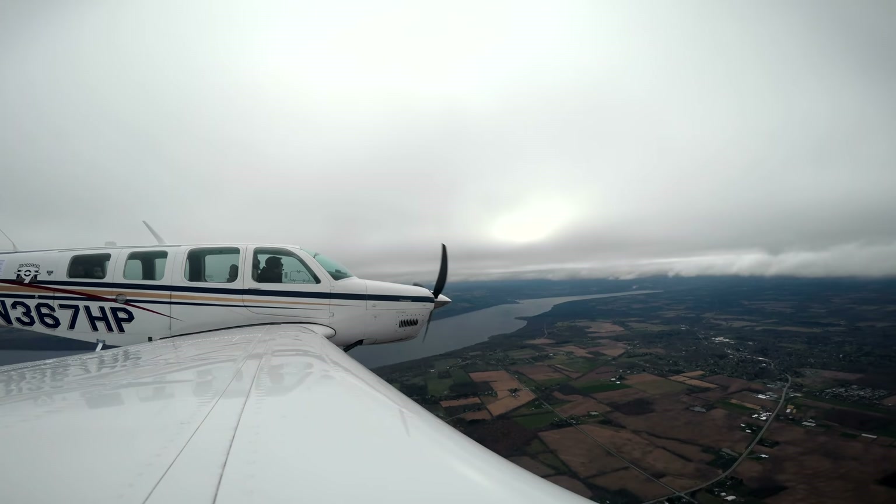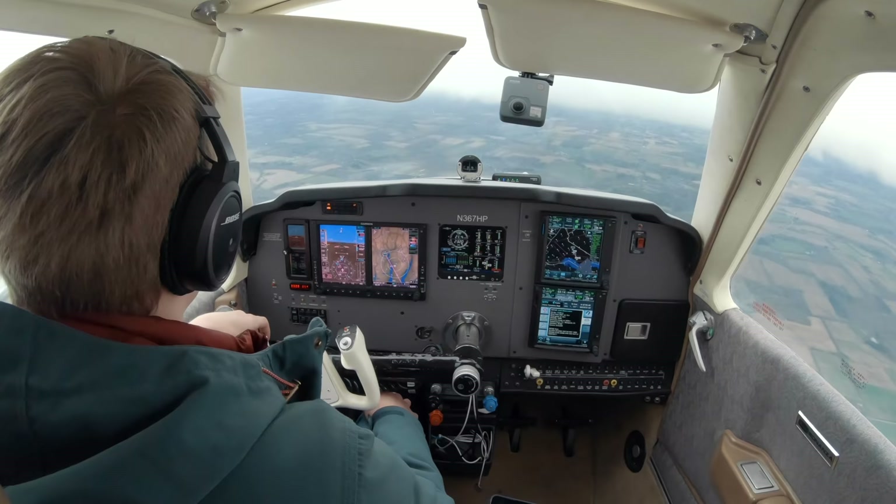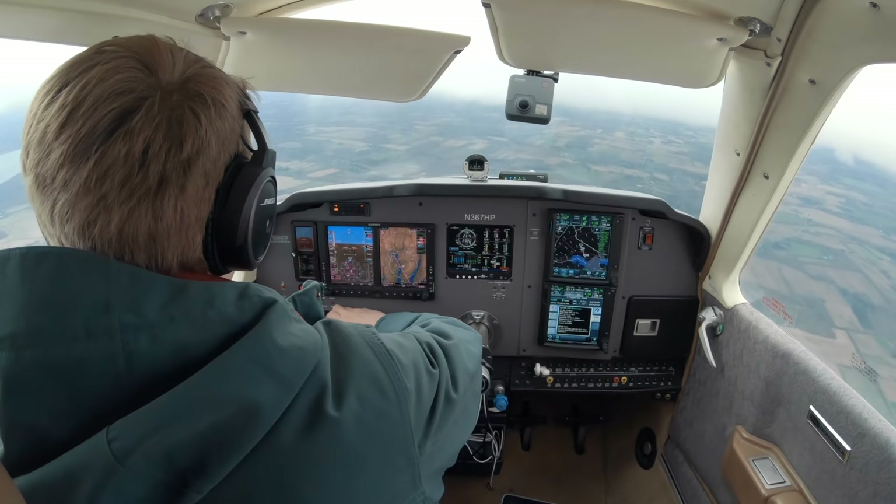Approach, seven on top, how's the airport? Seven on top, roger, come on. Seven on top, cleared visual approach, runway 32. Clear visual runway 32, seven on top.